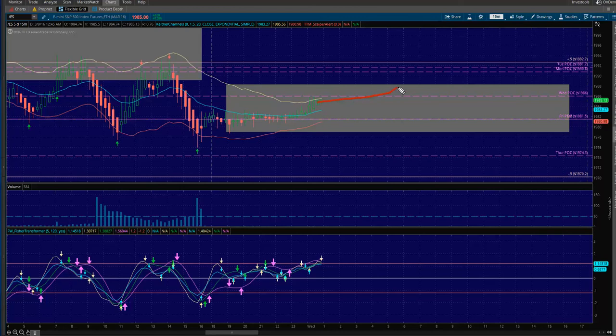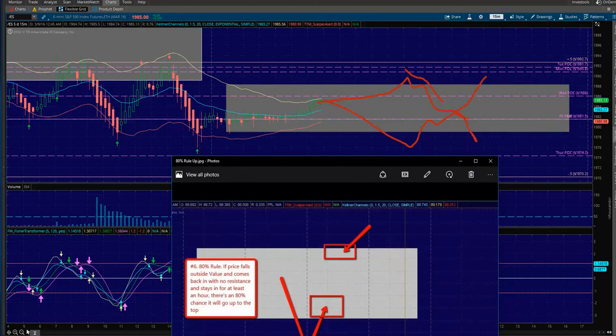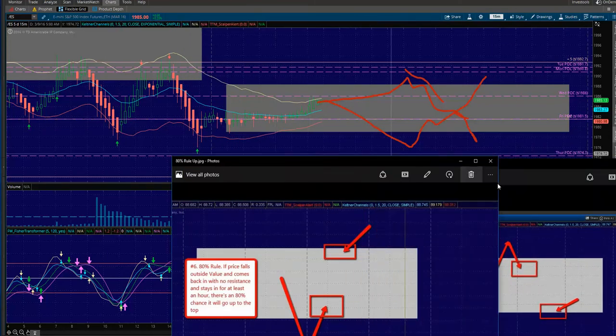Let's quickly look at it too — you need to be looking for 80% rules to the upside and 80% rules to the downside. 80% rules to the upside: if price comes out, it goes back up. And of course, 80% rules to the downside: price comes up and then comes all the way down. So you do have those options as well.